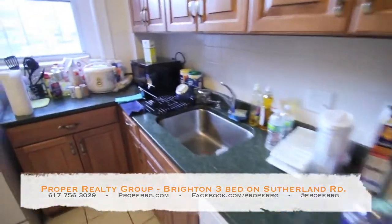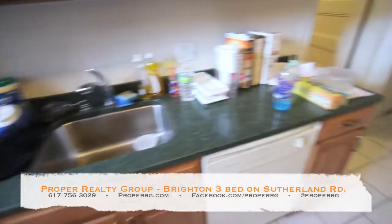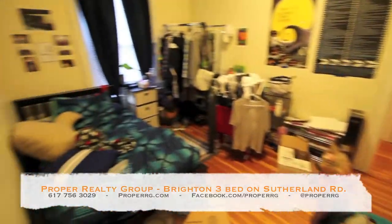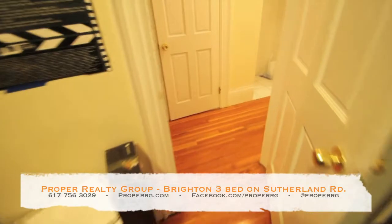Dishwasher, looks like they've got a disposal unit, gas stove, pantry. This is a bedroom, I think.